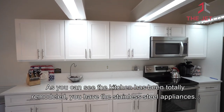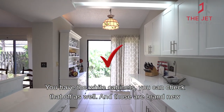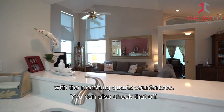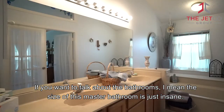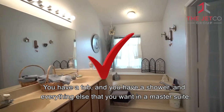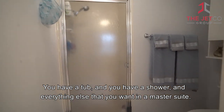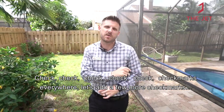As you see, the kitchen is totally remodeled. You've got the stainless steel appliances — check that off. You have the white cabinets, brand new — check that off as well. And the matching quartz countertop — check that too. And if you want to talk about the bathrooms, the size of this master bathroom is just insane. You have a tub and you have a shower. It's just everything that you want for a master suite. Check marks everywhere.